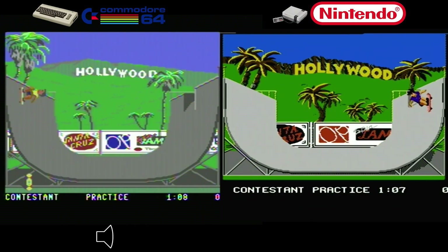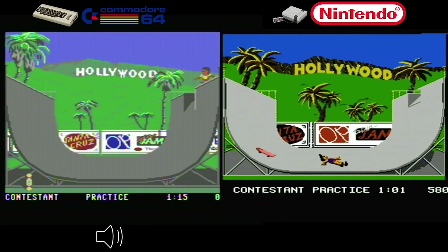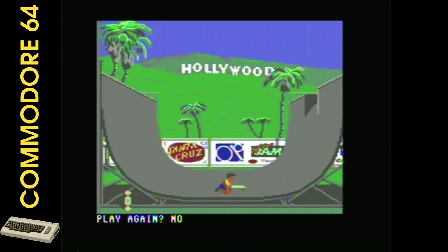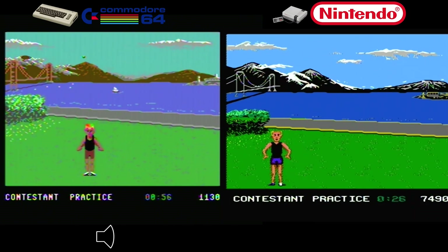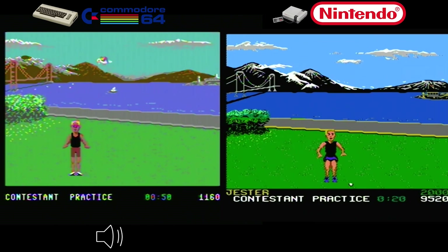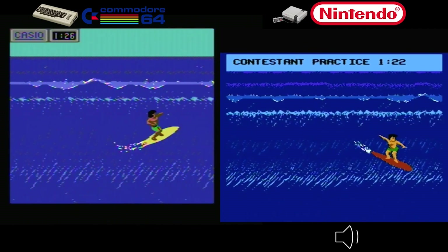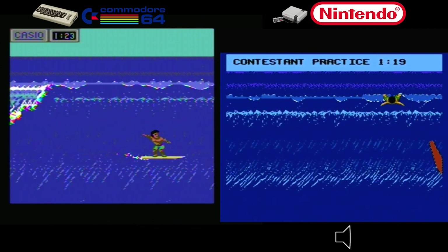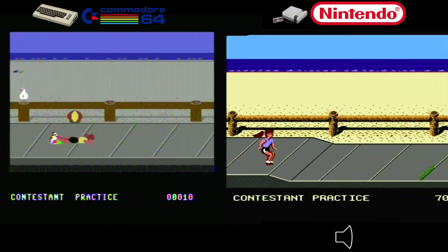Next on the list is the legendary California Games. In the half-pipe event, the NES version impresses with easy-to-pull-off tricks and responsive controls. However, the Commodore 64 version stands out with a special surprise — an earthquake when you quit playing. In the foot bag event, the Commodore 64 version shines with precise controls and addictive gameplay, while the NES version is enjoyable but falls slightly behind.